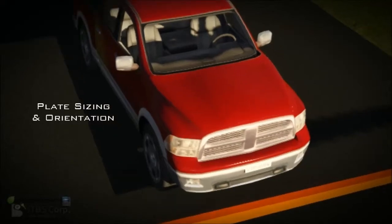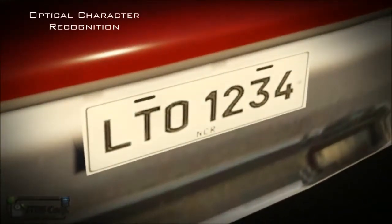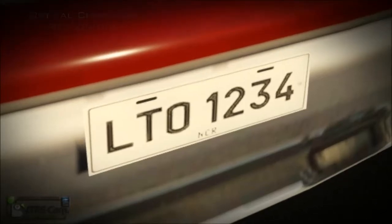The LPR camera will capture images of the vehicle and its license plate to be kept as record in the CMS database.